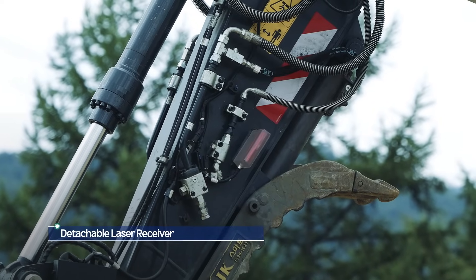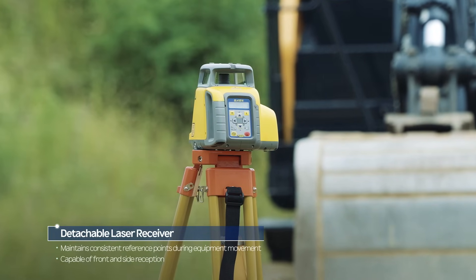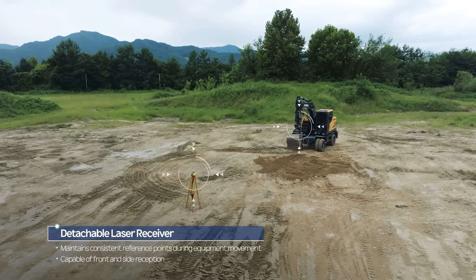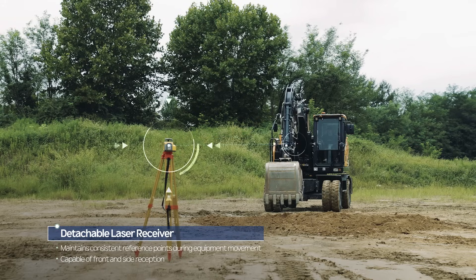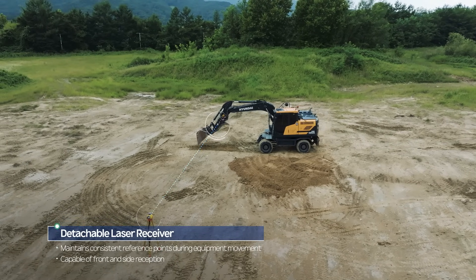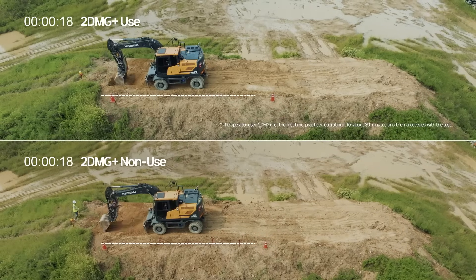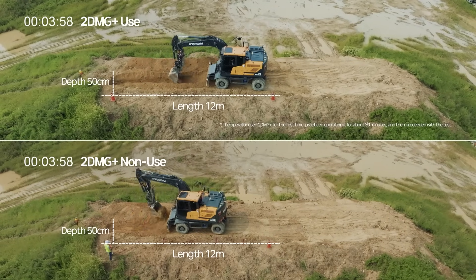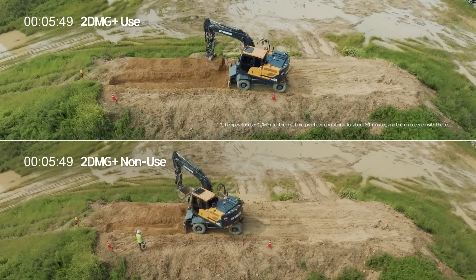The 2DMG Plus laser receiver connects with laser transmitters commonly used on job sites to maintain consistent reference points during equipment movement. The laser receiver is capable of front and side reception and is detachable for convenient storage. Using 2DMG Plus technology in comparable work environments demonstrably increases work efficiency.